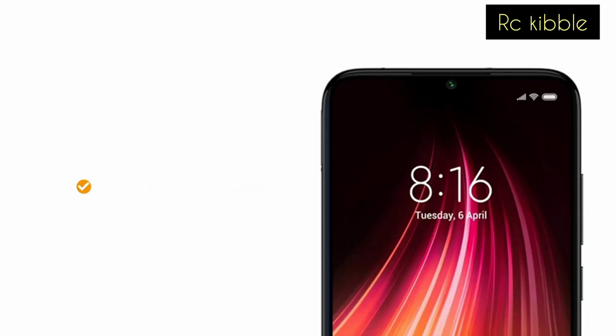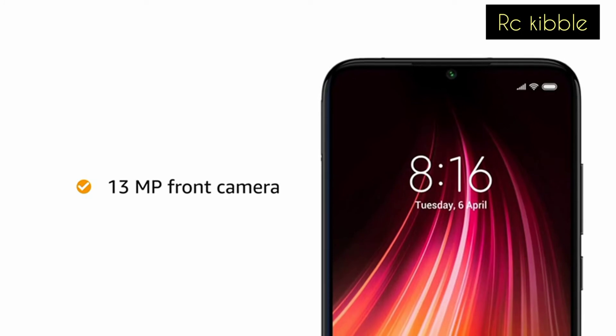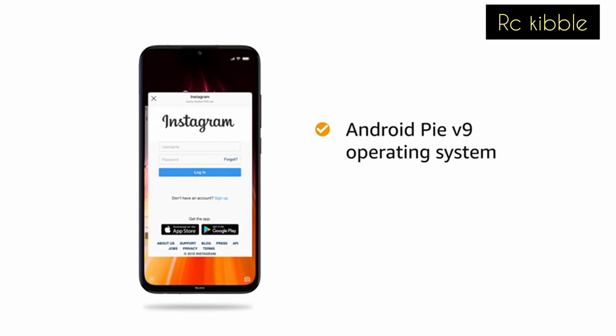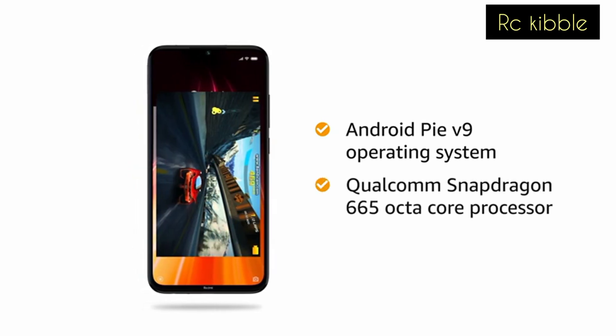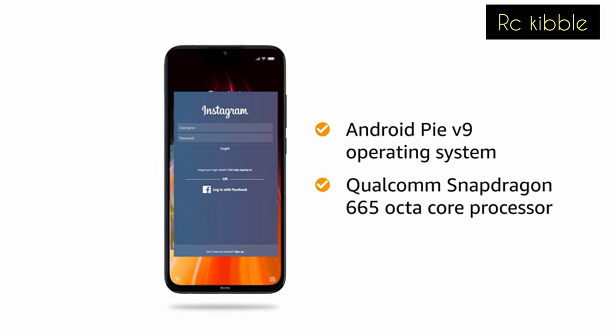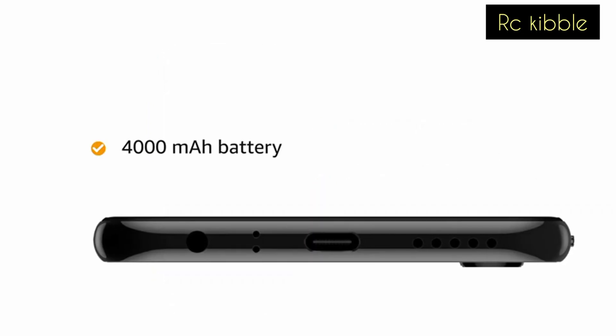It also has a 13 megapixel selfie camera at the front. The Redmi Note 8 runs on Android Pie version 9 operating system with a 2 gigahertz Qualcomm Snapdragon octa-core processor, which creates a smooth multitasking experience. The 4000 mAh battery provides talk time of 32 hours and standby time of 540 hours.